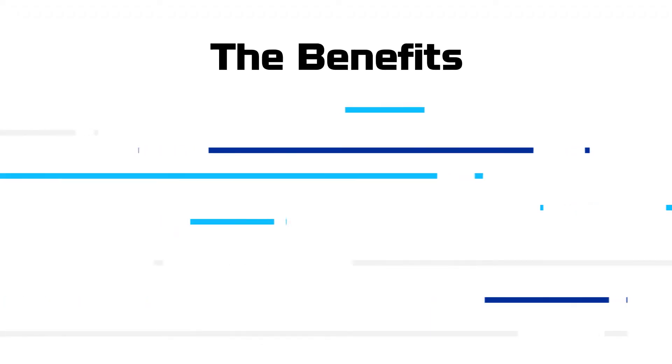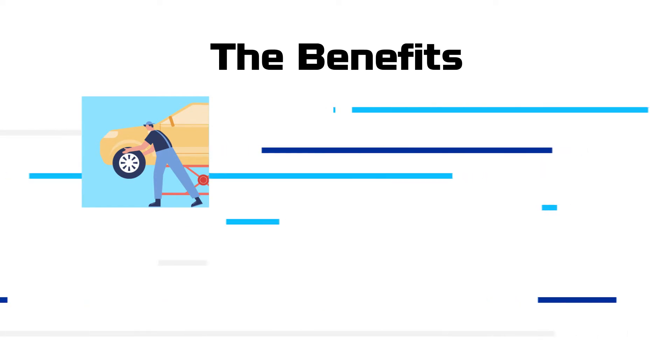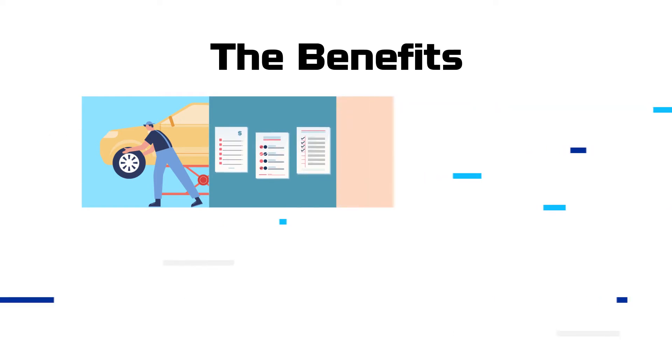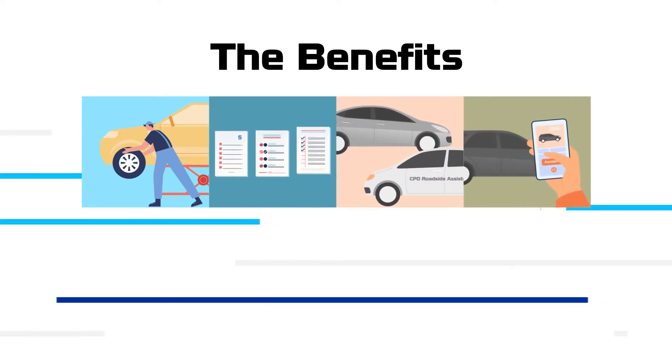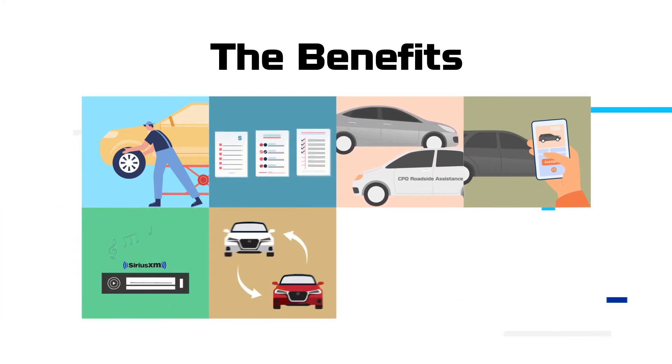The benefits that come with a Nissan CPO vehicle include: 72-month or 120,000 kilometers of powertrain warranty, easy financing options with lower rates, 24-hour 7-day-a-week roadside assistance, rental vehicle assistance, Sirius satellite radio trial, and up to 10 days or 1,500-kilometer exchange promise.